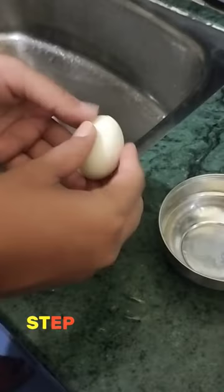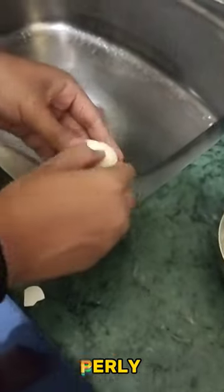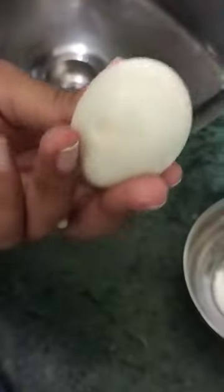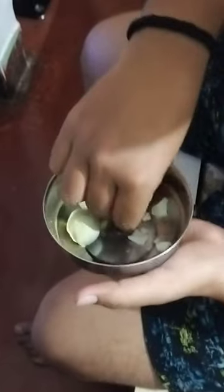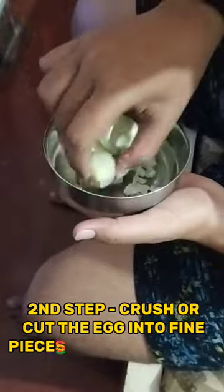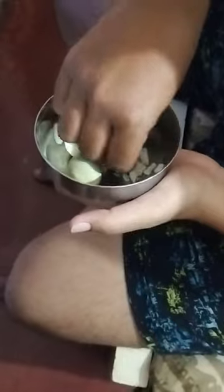If you take it from the shop, that is one option. The second process is to crush it by hand, or you can cut it by knife.